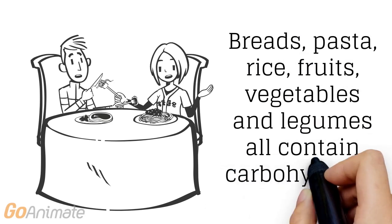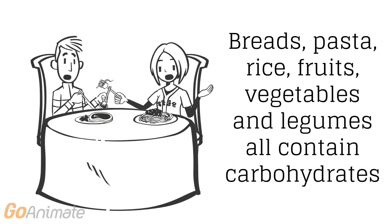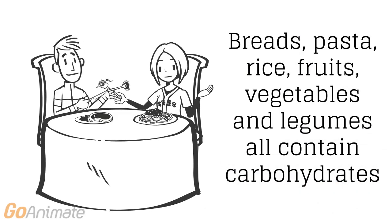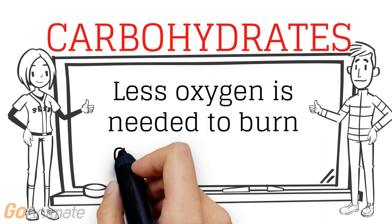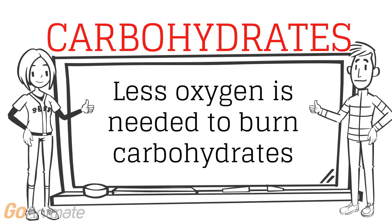Foods rich in carbohydrates include breads, pasta, rice, fruits, vegetables and legumes. Using carbohydrates as a fuel source is the most efficient way to produce energy, as it requires only a small amount of oxygen.